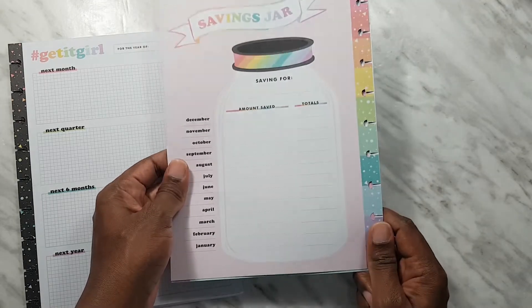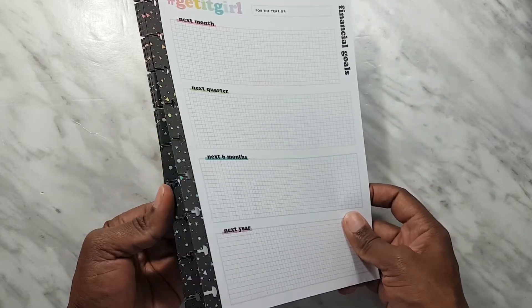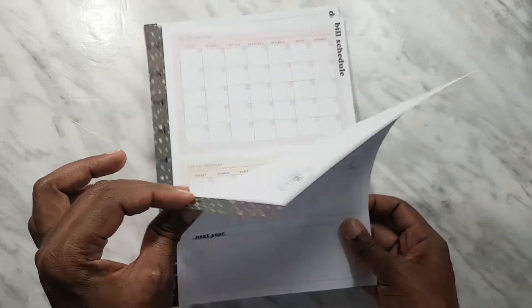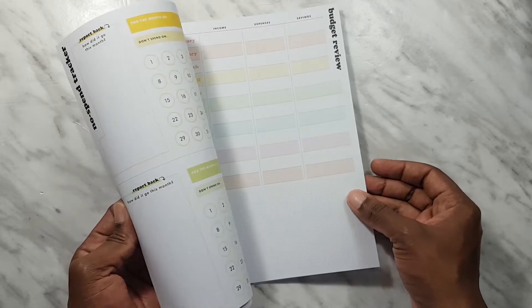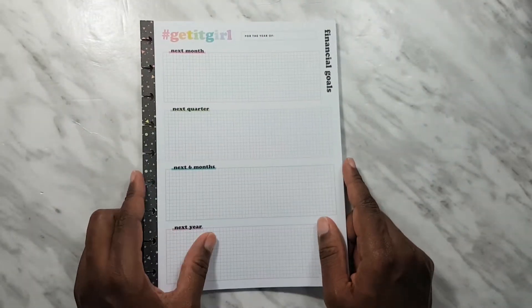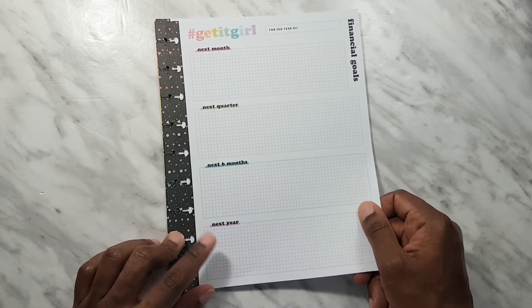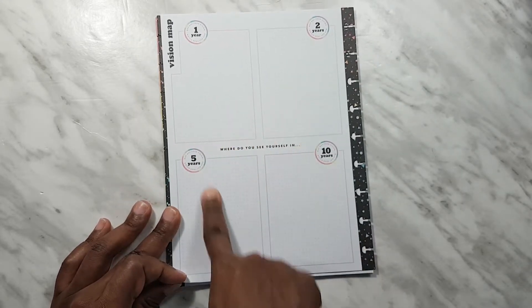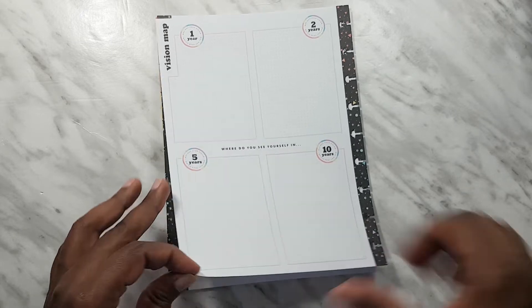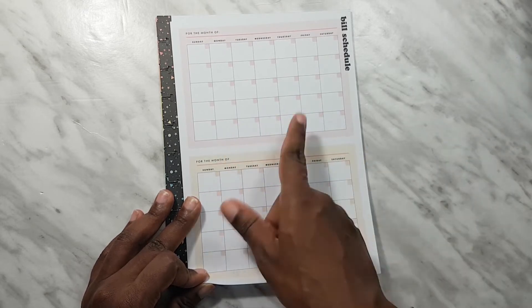You have four slots and some space to write, plus more slots on the other side and a savings jar graphic — pretty cool. Next, we have budget planning paper. We start with a financial goal sheet with sections for next month, next quarter, next six months, and next year — you fill in which year you're saving for. On the flip side there's a roadmap of where you want to be in one, two, five, and ten years. Then we have bill schedule pages, like a monthly view where you can put in when your bills are due.